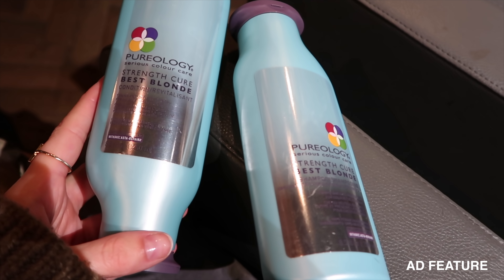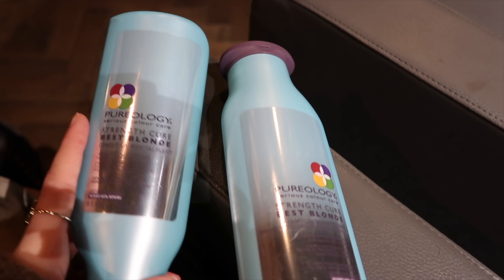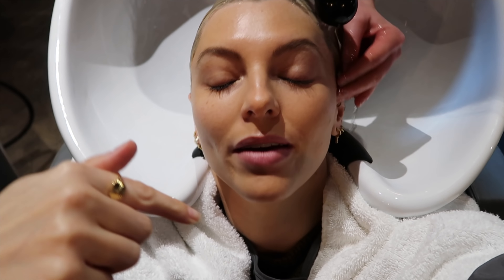Today we're going to be washing my hair with the Pureology Strength Cure Best Blonde shampoo and conditioner. I have been loving this — I've been testing it out and this is what they use in Larry's salon as well. I love getting my hair done here at the salon, and when I was talking to Larry and he was telling me what products he was going to have in his salon, I was so excited that he was going to have Pureology, because if you watch my oldest videos — like literally seven years ago — it was really the first kind of higher-end shampoo that I started using. I have always loved Pureology.